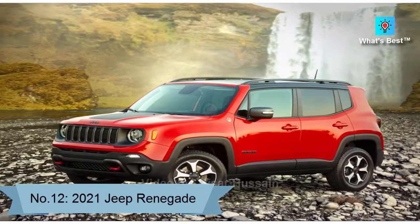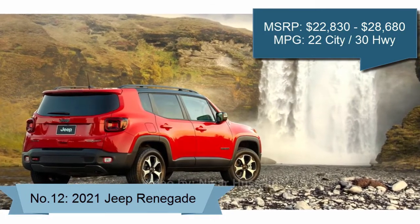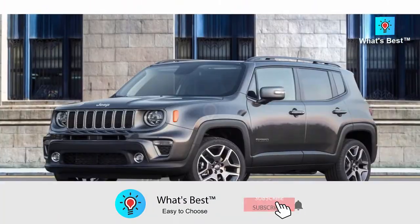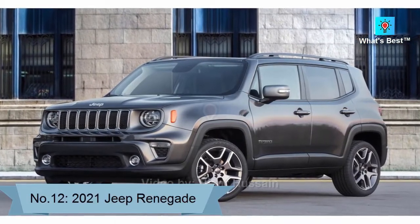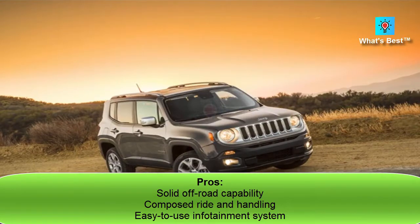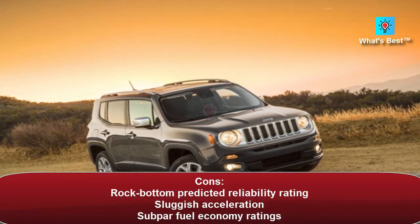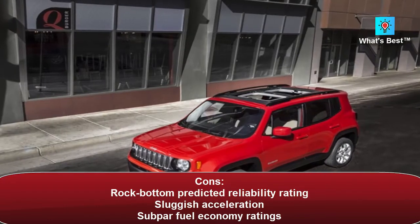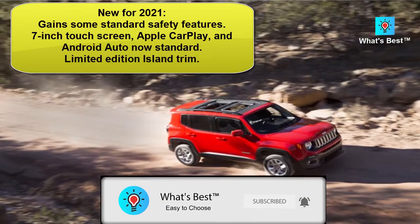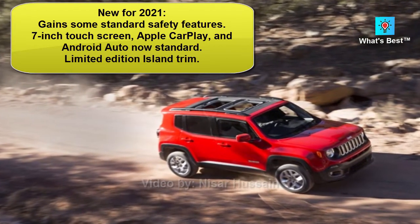Number 12: 2021 Jeep Renegade. The 2021 Jeep Renegade ranks in the bottom half of the subcompact SUV class. The Renegade sports a relatively spacious interior, a user-friendly touchscreen, balanced handling, and impressive off-road ability, but it also has weak acceleration and a poor predicted reliability rating. Score: 6.9. Pros: solid off-road capability, composed ride and handling, easy to use infotainment system. Cons: rock-bottom predicted reliability rating, sluggish acceleration, subpar fuel economy. New for 2021: gained some standard safety features, 7-inch touchscreen, Apple CarPlay, and Android Auto now standard; limited edition Island trim.